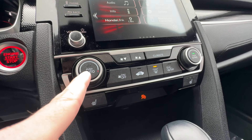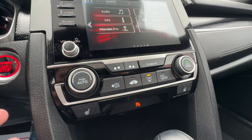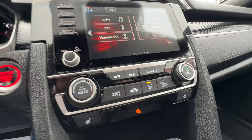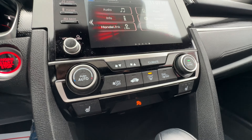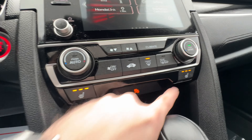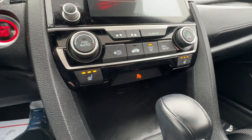We have automatic climate control for driver and passenger in a Civic, which is a wild thing to have — this should only be reserved for more expensive vehicles, but it is available in the Civic. Driver and passenger independent temperatures. We also have heated seats for driver and passenger, three-stage, which is very nice — you can get them really comfortable.